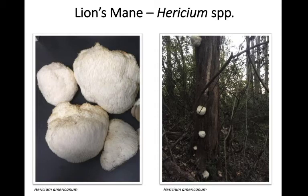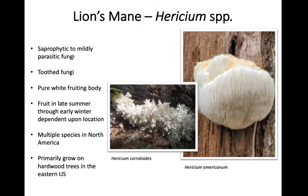Next we're going to talk about lion's mane fungi. Lion's mane may be one of several different species, but they're all within the genus Hericium. Hericium americanum is by far one of the most common species of this genus in the eastern US. These fungi are saprophytic to mildly parasitic. They're not polypores — they're toothed fungi, so all their spores are found growing along teeth that hang down like icicles from the fruiting body. Lion's mane fungi are going to be pure white in color, though as the fruiting body ages you might see a little yellowing near the base.